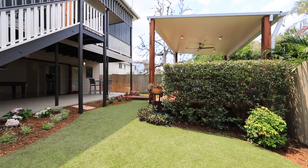Don't miss this unique opportunity to purchase this walk-in and enjoy home in this exciting location.